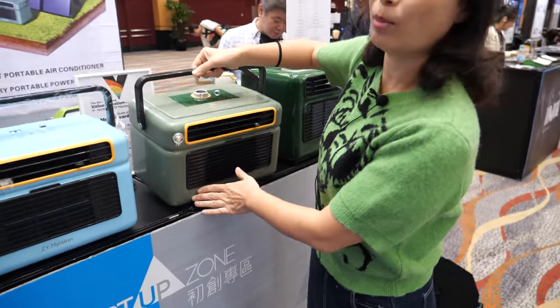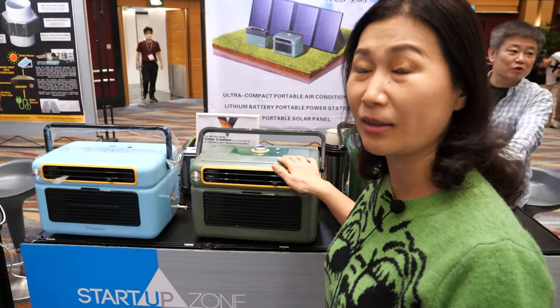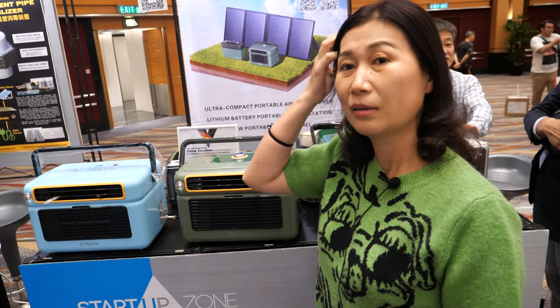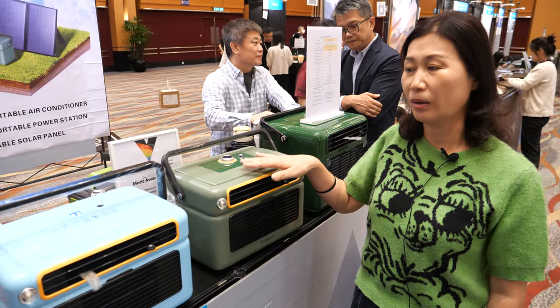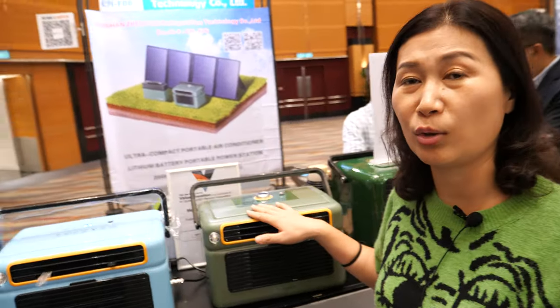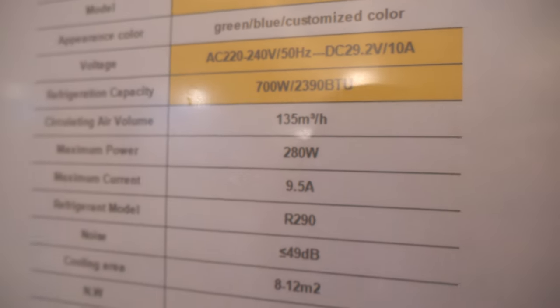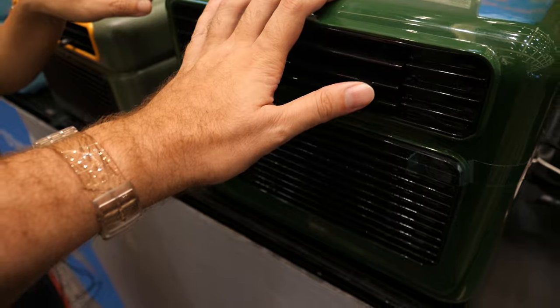Actually, it is the smallest and lightest in the world. Does it have very good air-conditioned performance? Yes, sure. The cooling capacity is measured in BTU — this model is 1,800 BTU and this bigger one is 1,390 BTU.